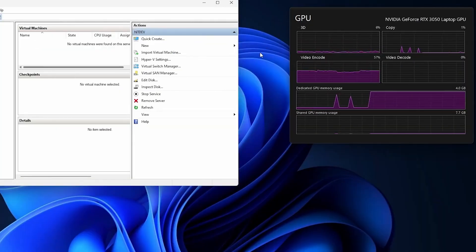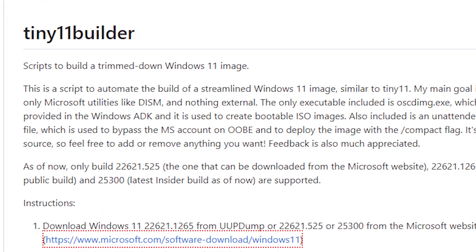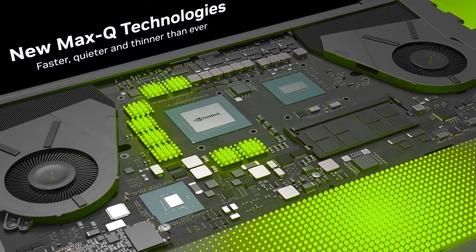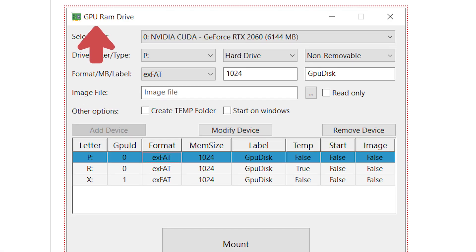As illustrated by NT Dave, a developer who is behind the creation of Tiny11 — which is a stripped-down Windows 11 — the OS was able to run perfectly on the GPU VRAM. This was achieved by making a virtual drive through the RTX 3050's VRAM with the help of a tool called GPU RAM Drive Utility.